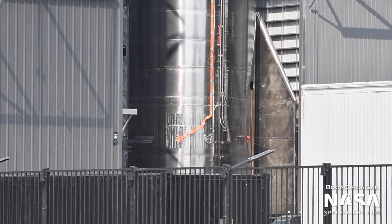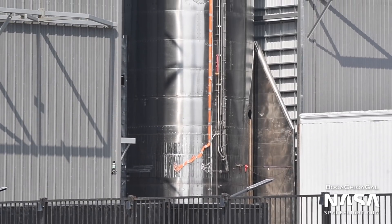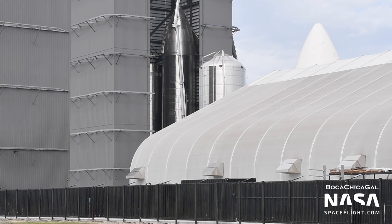Starship SN16 is fully stacked in the high bay, though missing the aerodynamic covers on its aft flaps. Nothing has happened with SN16 recently, and given that SpaceX doesn't seem to want to do any more suborbital flights, we may see SN16 be scrapped soon to clear up room in the high bay.